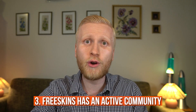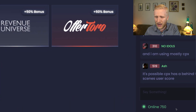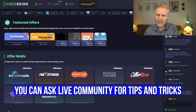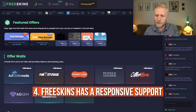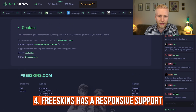Third, FreeSkins is an active community. When you come to the site you'll see the chat, where there are hundreds of people online at any time. You can chat with them, ask for tips, ask what the best offers are in your country, and much more. They also have responsive support — you can contact them via chat or by scrolling down and clicking Contact.